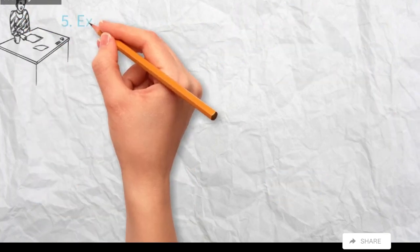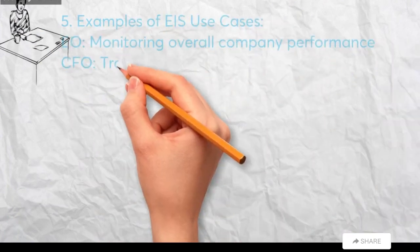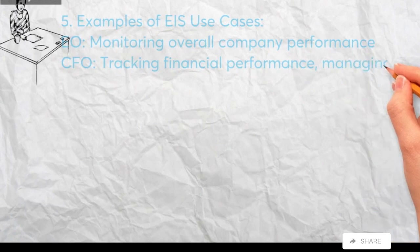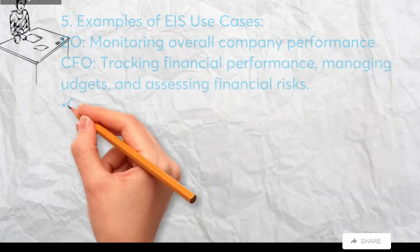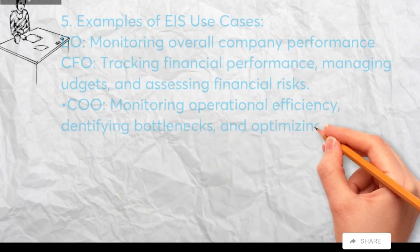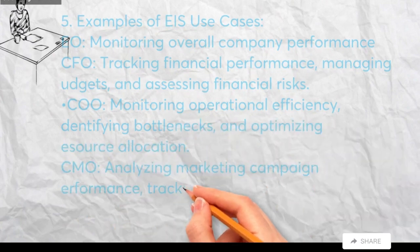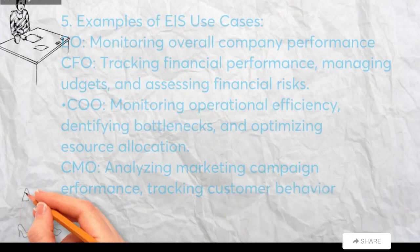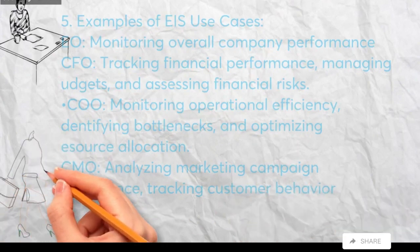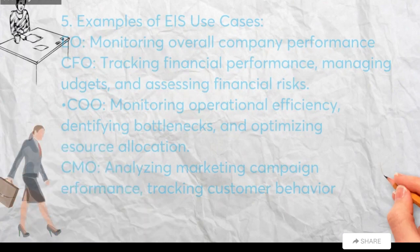Examples of EIS Use Cases: CEO — monitoring overall company performance, analyzing financial health, and identifying new market opportunities. CFO — tracking financial performance, managing budgets, and assessing financial risks. COO — monitoring operational efficiency, identifying bottlenecks, and optimizing resource allocation.